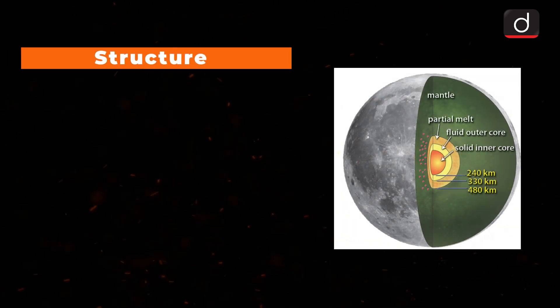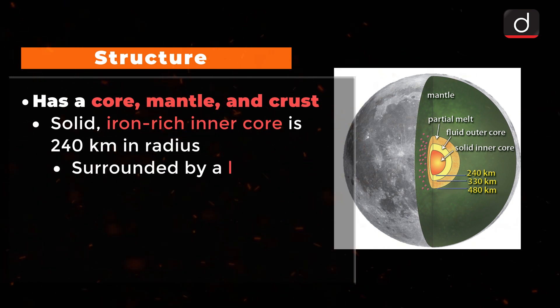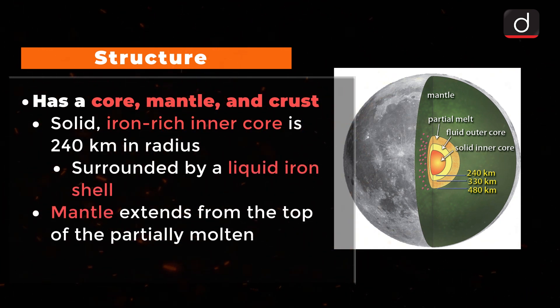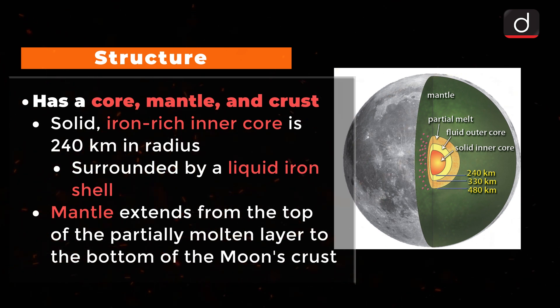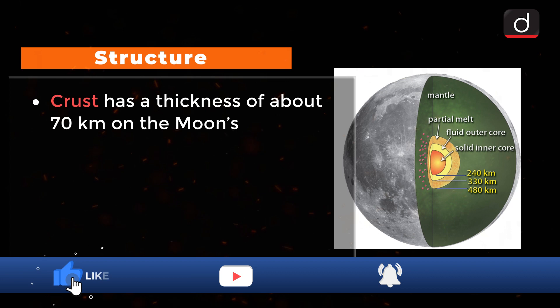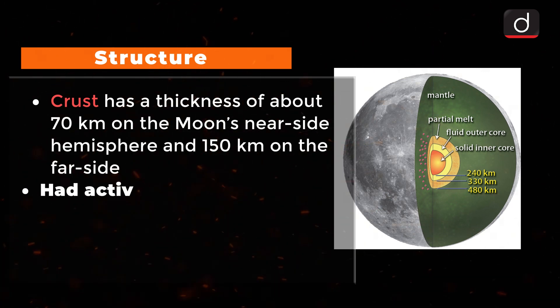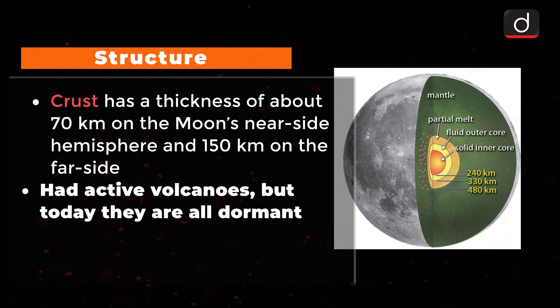Regarding its structure, Earth's Moon has a core, mantle and crust. The solid iron-rich inner core is 240 km in radius, surrounded by a liquid iron shell. The mantle extends from the top of the partially molten layer to the bottom of the Moon's crust. The crust has a thickness of about 70 km on the Moon's near side hemisphere and 150 km on the far side. Long ago the Moon had active volcanoes, but today they are all dormant and have not erupted for millions of years.